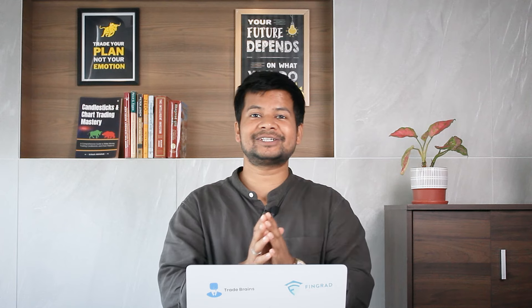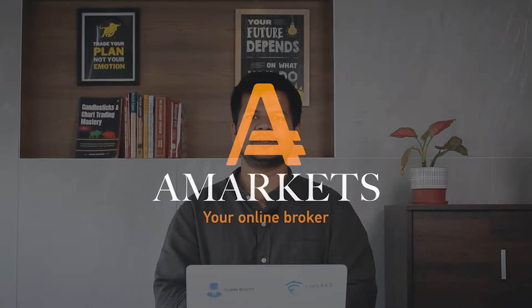If you are stuck with your lagging broker and trying to find a fast and reliable broker, today I am going to introduce you to one such platform which has been in the market for a very long time and has been doing tremendously well. The platform is known as A-Markets. My name is Kritesh and welcome to TradeBens YouTube channel. Today I will introduce you to A-Markets, how it works, and its trading platform.